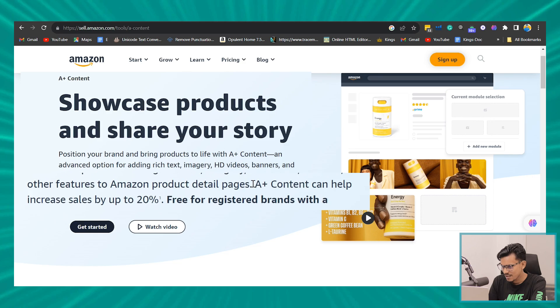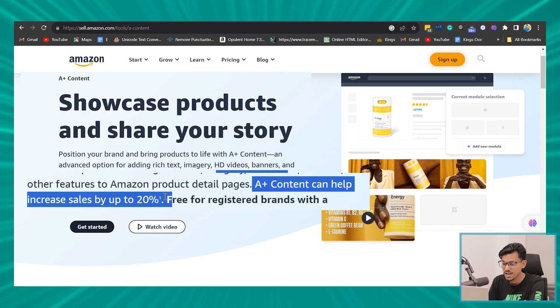It's no secret that A+ content on Amazon can improve your conversion rate by a huge margin. Amazon is even saying A+ content can help increase sales by up to 20%. 20%! That's insane.